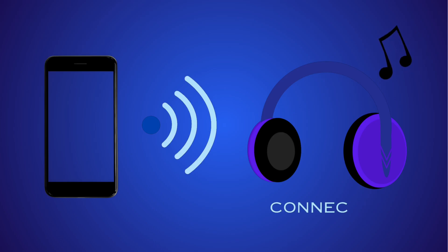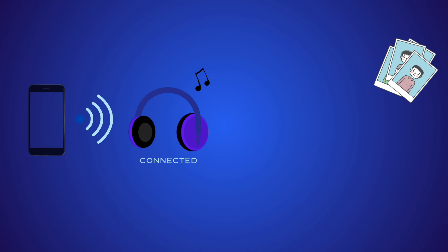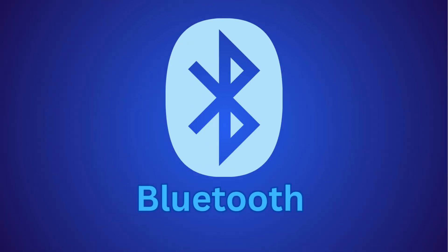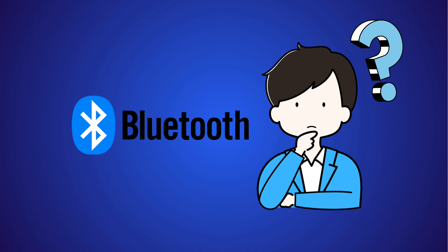Have you ever used wireless earphones or shared a photo with a friend without using the internet? That's Bluetooth in action. But how does it actually work? Let's find out in the simplest way possible.